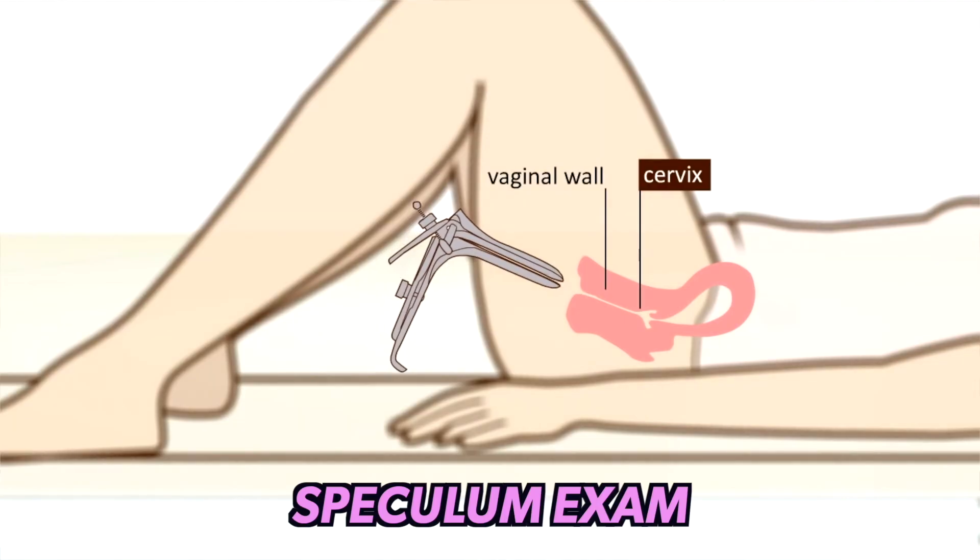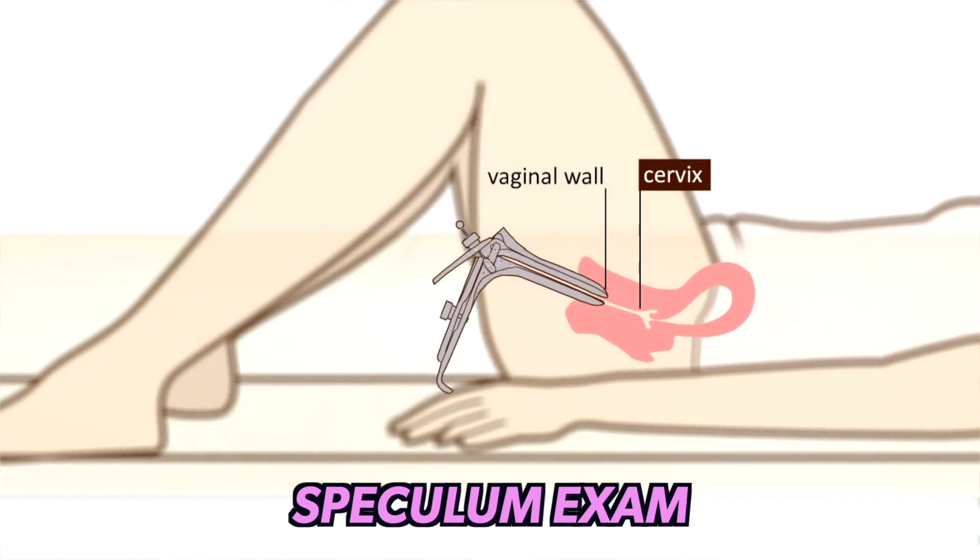We can do these exams as a screening exam, meaning you don't have anything wrong and we're just checking to make sure things are okay, or if you have a complaint such as painful periods, pain with sex, or other concerns to see what might be going on. Part of a pelvic exam can include a speculum exam, where you place something into the vagina so we can see your cervix and collect tests either for infection or a pap smear — which is collecting cells of the cervix to check for any cancerous or precancerous changes.